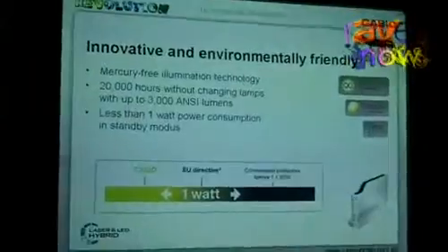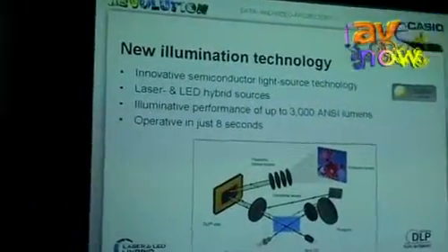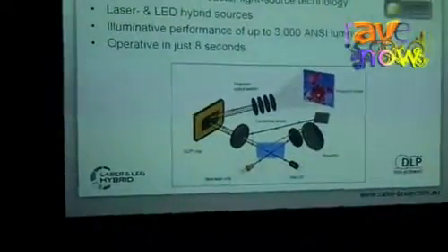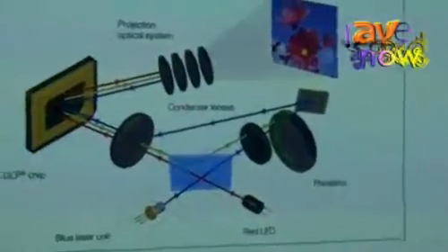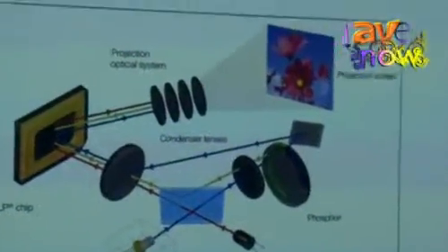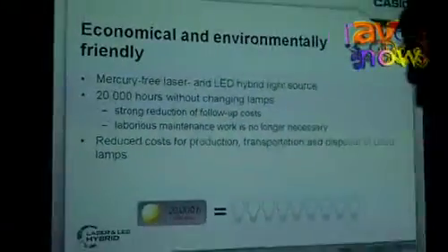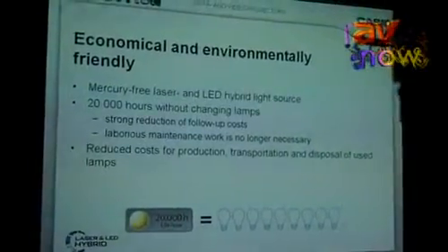The technology we have inside uses a special light source — a combination of LED and laser. We use a red laser, a blue laser, and a red LED to produce the three basic colors: red, green, and blue. Because of this, there is no mercury lamp inside our products.